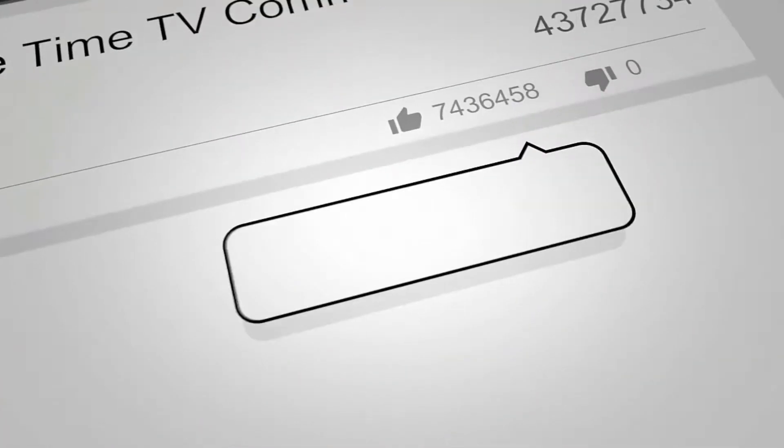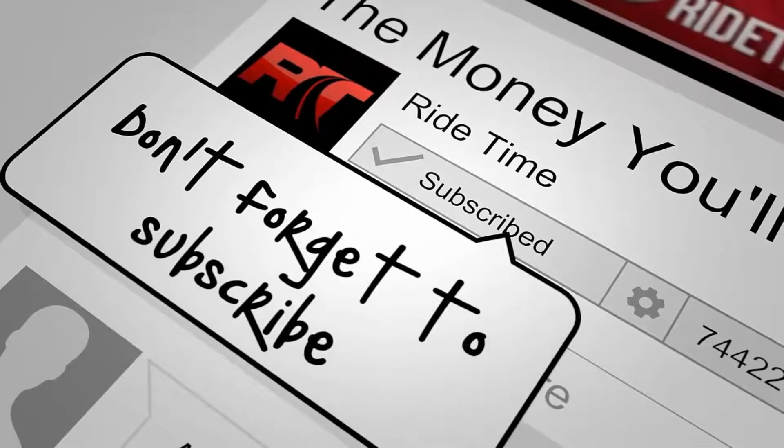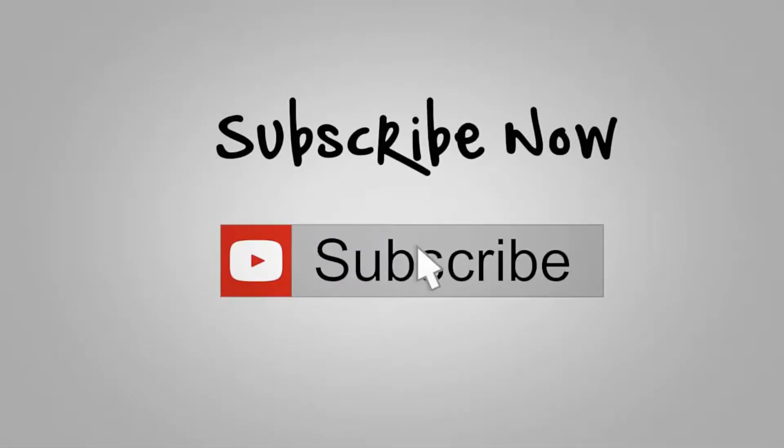If you enjoy our content, we'd love if you could like this video. We'd also enjoy if you could leave us a comment. And don't forget to subscribe. Now, on to the vehicle.